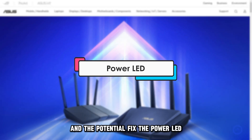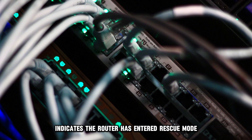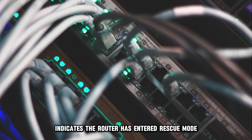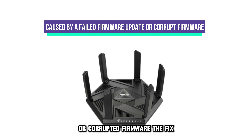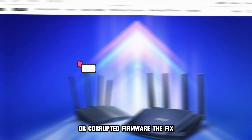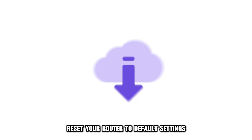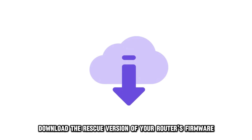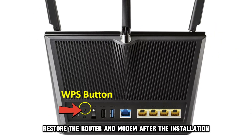The Power LED. The Power LED blinking green indicates the router has entered Rescue Mode. This is usually caused by a failed firmware update or corrupted firmware. The fix: reset your router to default settings, download the rescue version of your router's firmware from the official ASUS website, install it, then restart the router and modem after the installation.